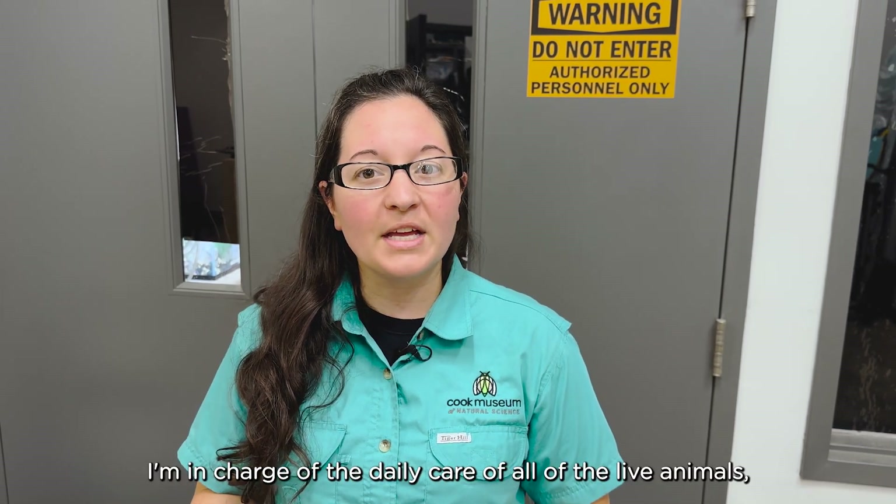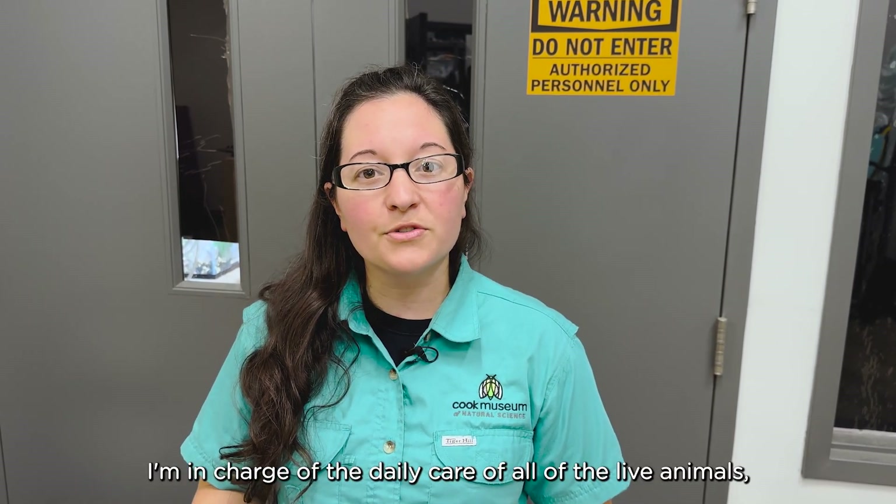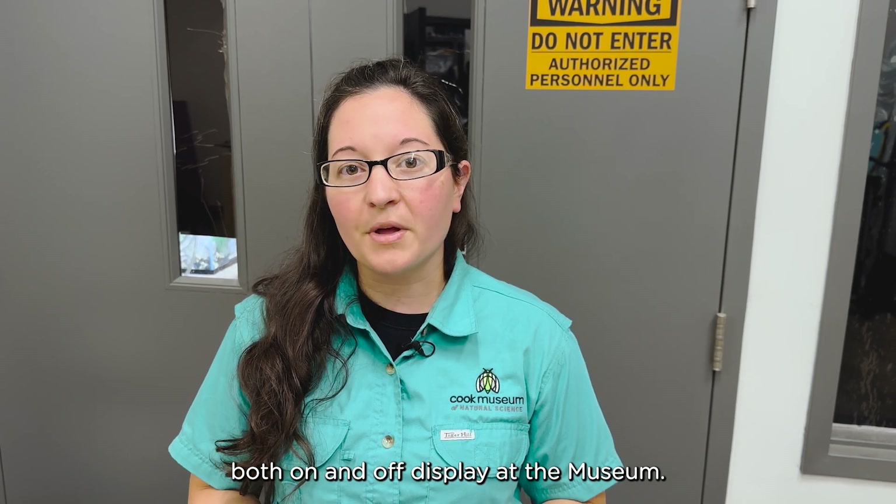Hi, my name is Cassandra Worland and I'm the Live Animal Manager here at the Cook Museum of Natural Science. I'm in charge of the daily care of all of the live animals both on and off display at the museum.